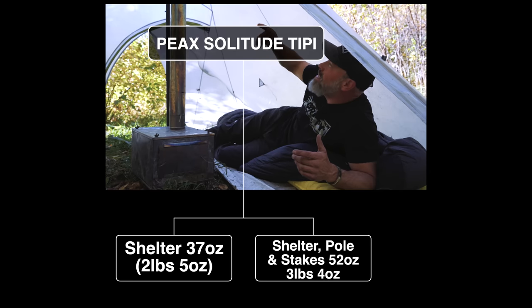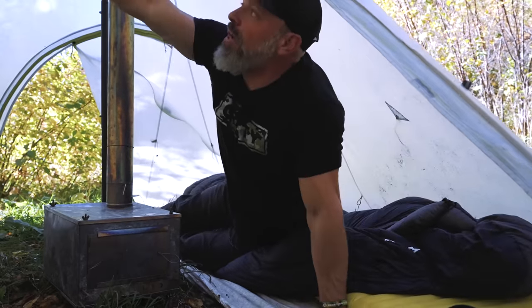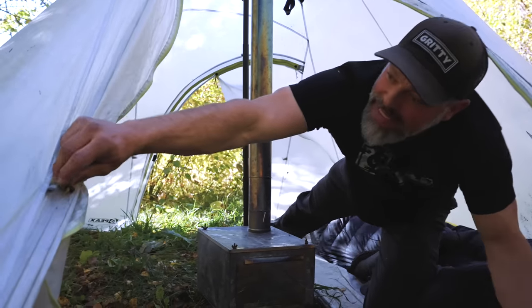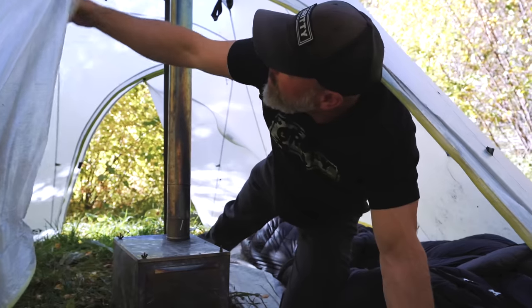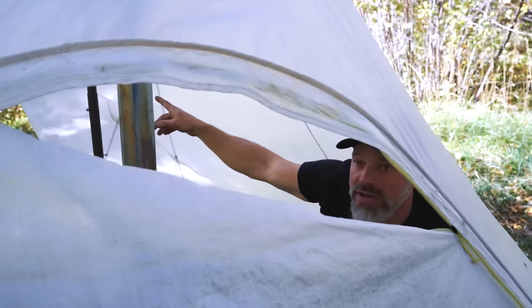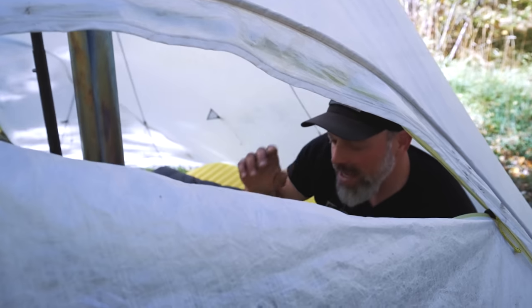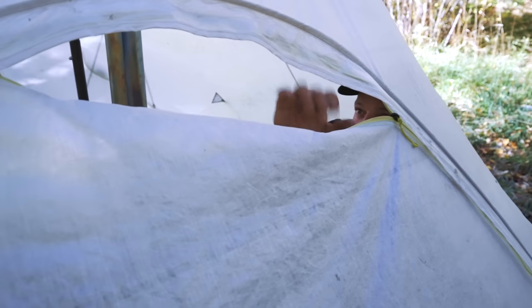One thing that's cool about the Peaks teepee: there are vents in the top, and you can also vent right above your head — we do that all the time. You can run the vent on both sides to get a little cross flow. Sometimes if we've got the SXL cooking and it's too hot, we'll open these vents real quick to let a little air in and then close them back. You can manage temperature however you like per your needs.